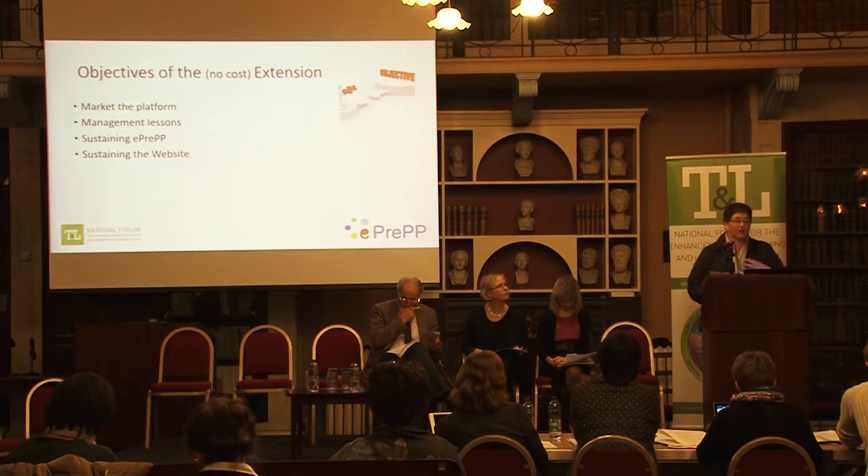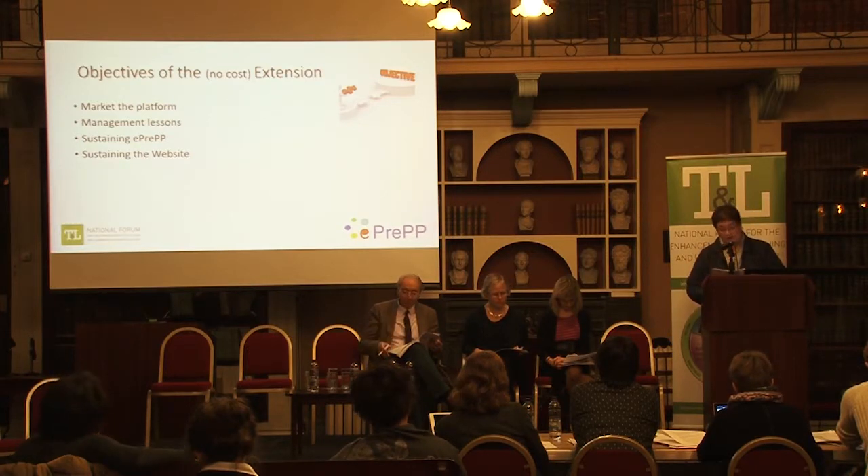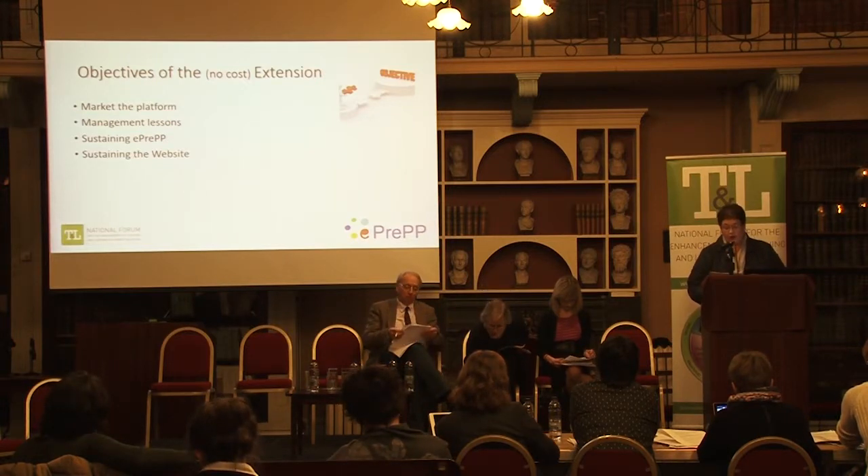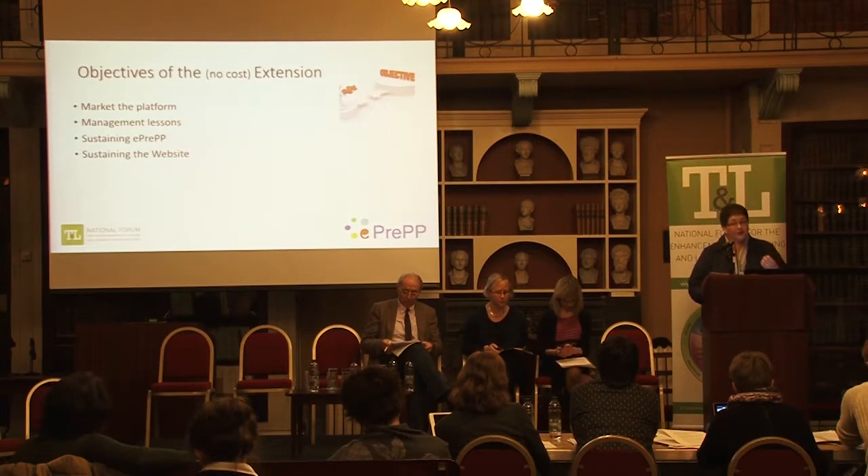Individual schools — medicine, nursing, and other healthcare professionals — have pulled together their own documents, but this is looking at them overall and pulling together a more solid document for healthcare professionals overall. We have also been working with UCD and TCD, who have respectively added resources to the website: one relating to alcohol use and the other a safe prescribing tool.